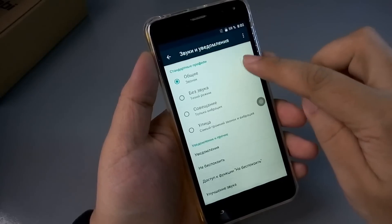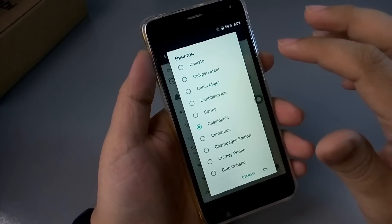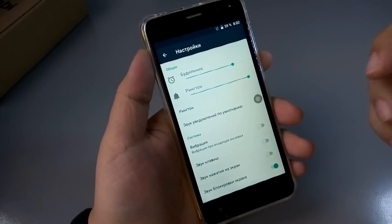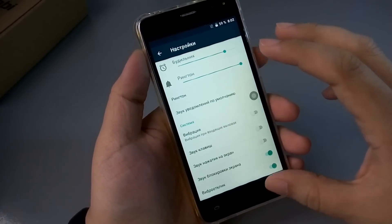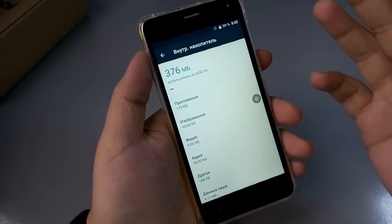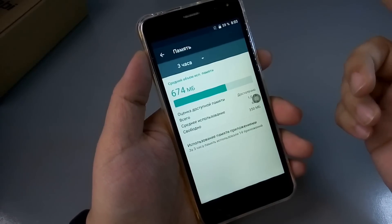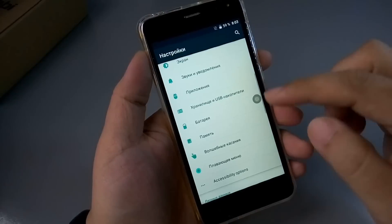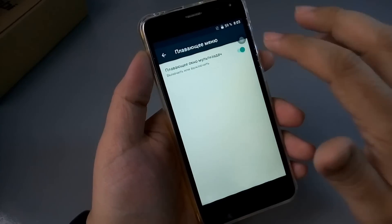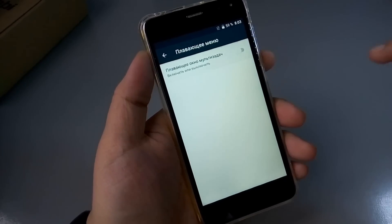Смотрим звуки — послушаем, как здесь рингтон работает. Довольно громкий динамик — входящий вызов однозначно не пропустите. Хранилище: 8 гигабайт встроенной памяти, чуть больше 7 доступно из коробки. 1 гигабайт оперативной памяти, 350 мегабайт свободно из коробки. Это абсолютно бюджетное устройство. Плавающая кнопка — включаешь, выключаешь таким образом.